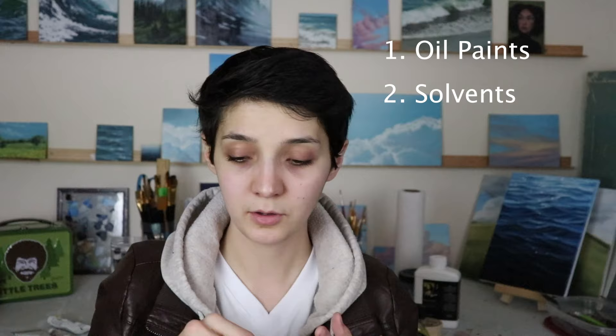There are basically three different kinds of materials you use in oil painting that have some toxicity concerns: your oil paint itself, solvents that you use to clean your brushes with, and mediums, which help change the properties of your paints to make them more viscous, dry faster, or dry slower — yadda yadda.